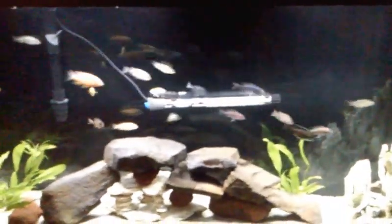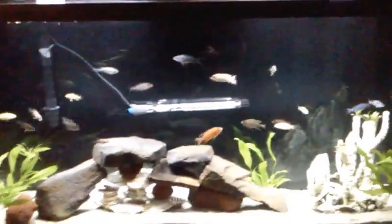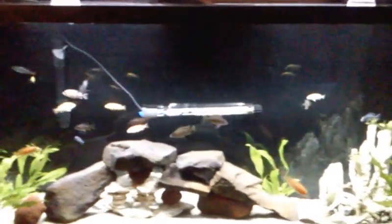I did my gravel to sand change a little over a week ago. I left the fish in the tank and have yet to see one death. So I think it's pretty safe for people to go ahead and make their gravel to sand changes while leaving the fish in the tank — if I were going to have any issues it would have happened already.